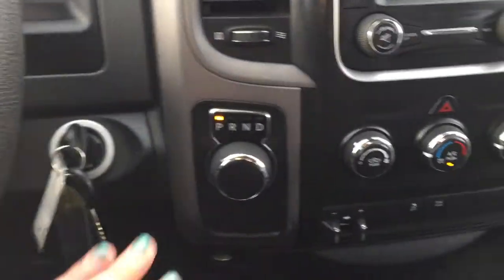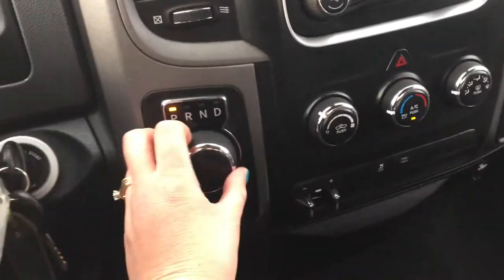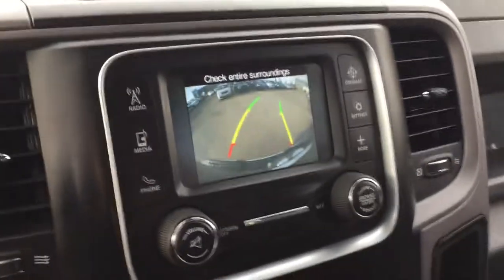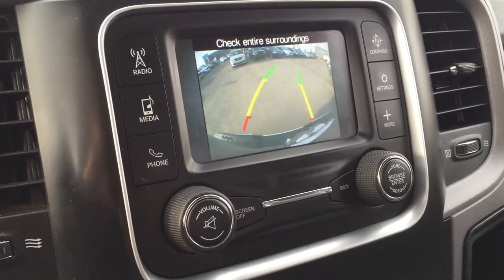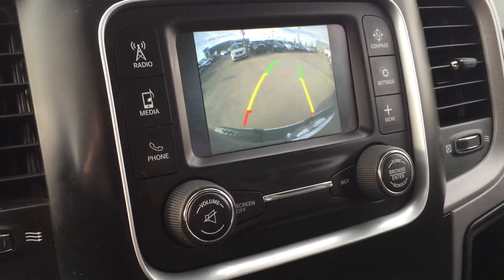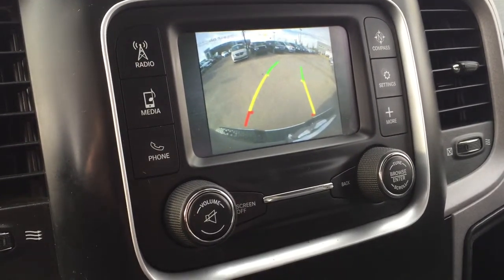Coming into the center, I really like this gear select shift — it's not going to be in the way of your third passenger up front. Not only do you have that backup camera, but you can see that since my wheels are turned, the actual guide lines are turned as well. So it's going to tell you exactly where you're going to be going.